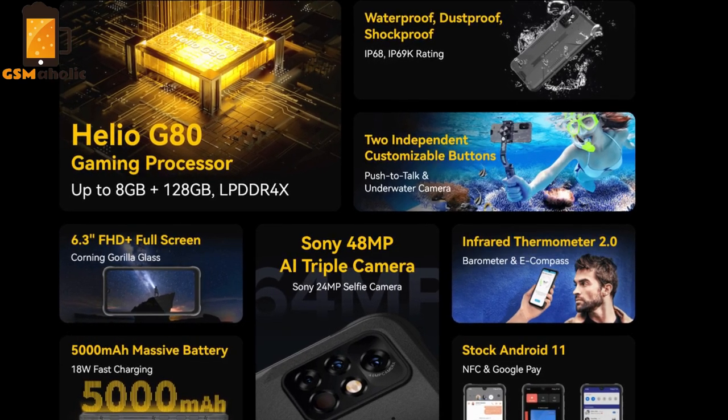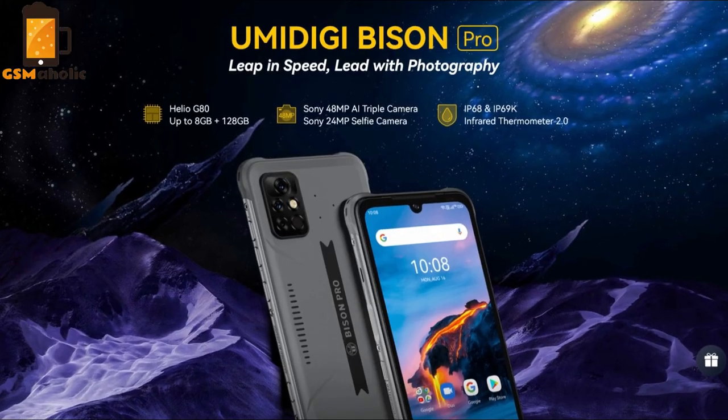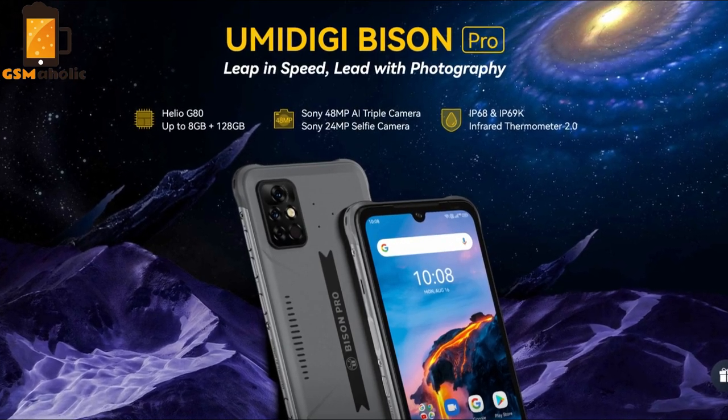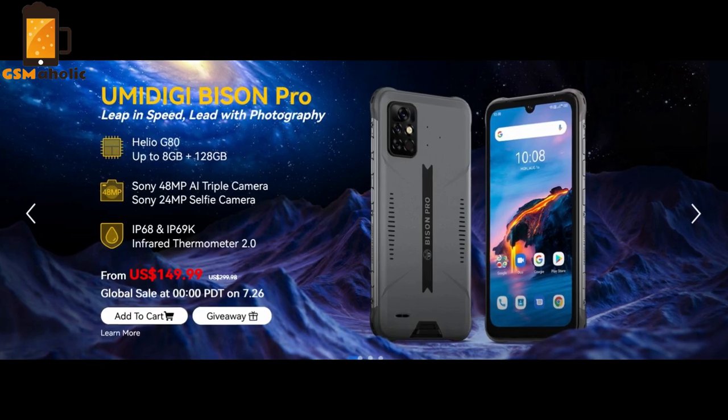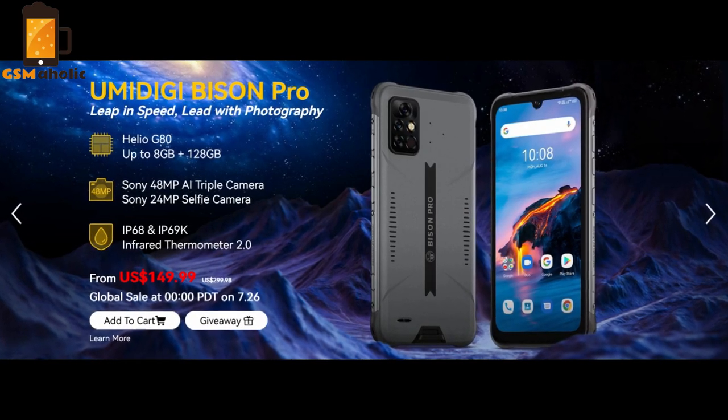The Bison Pro will start global sale from $149.99 on July 26 on AliExpress. You can add it to your cart first in case you miss the best price.